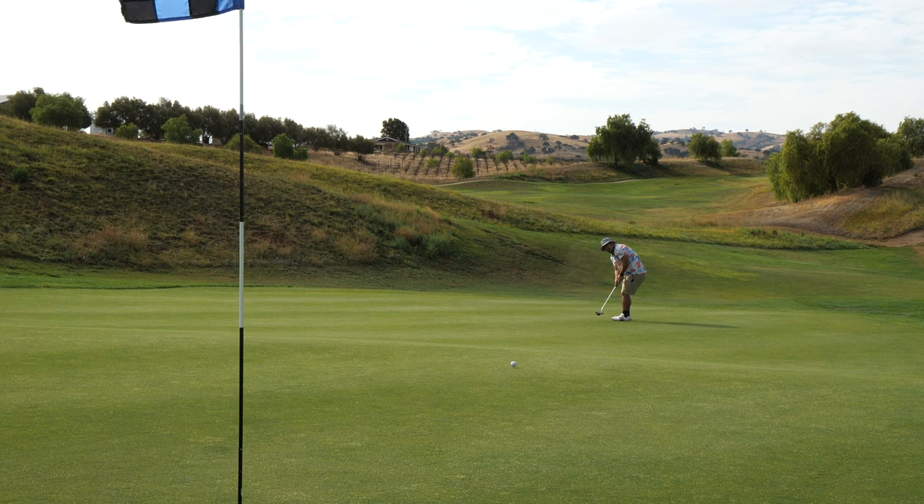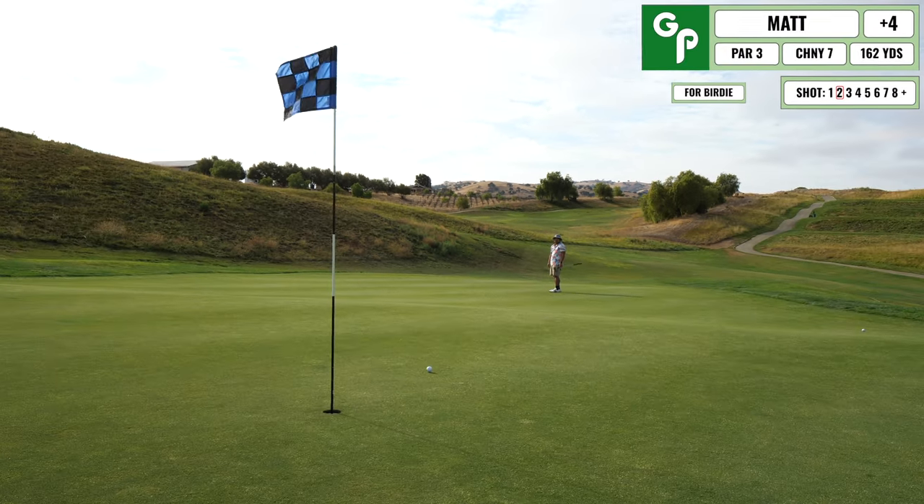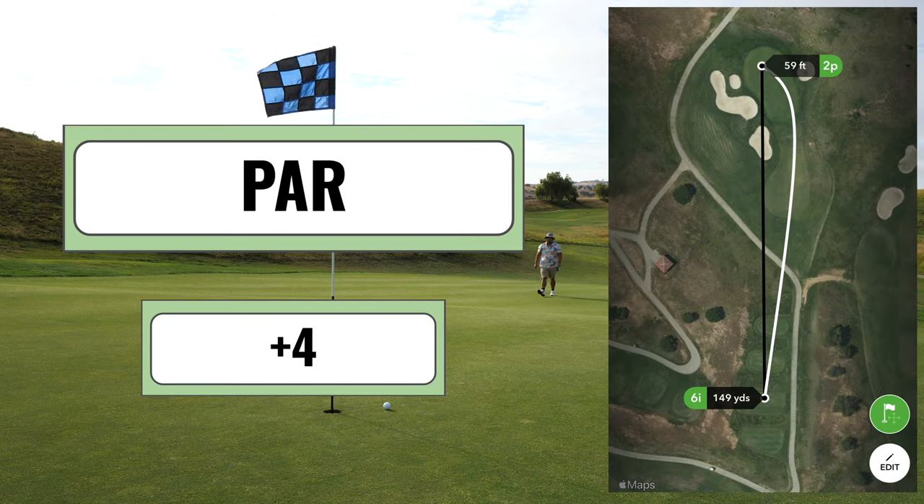Here is my birdie attempt from way out. As you can see, rolling the ball quite well — so I just tap that in for par and move on to the next hole.